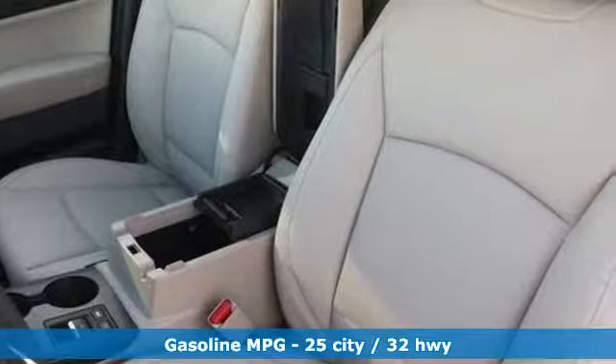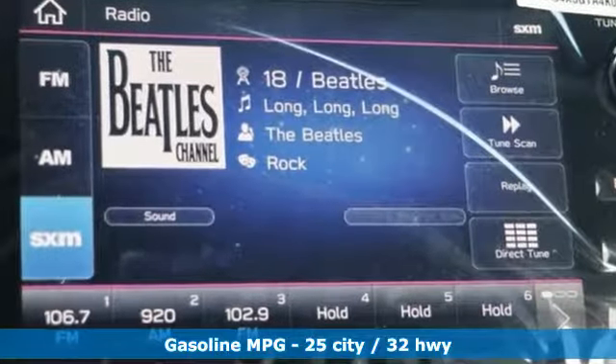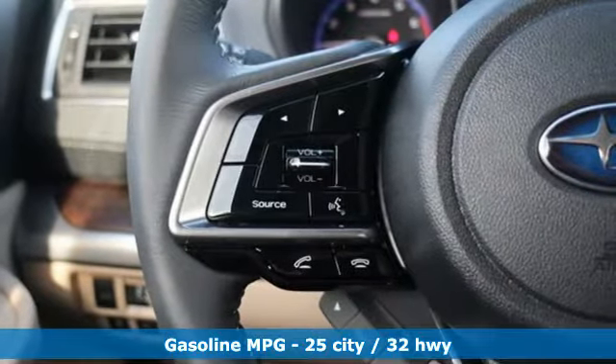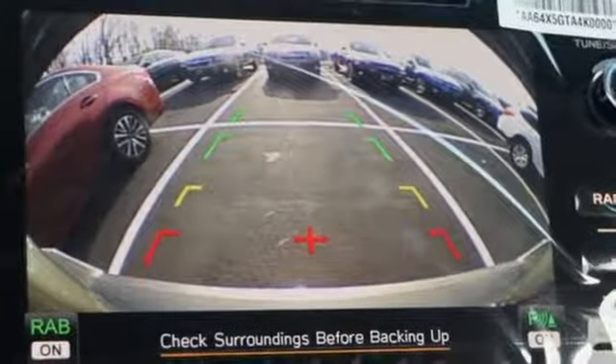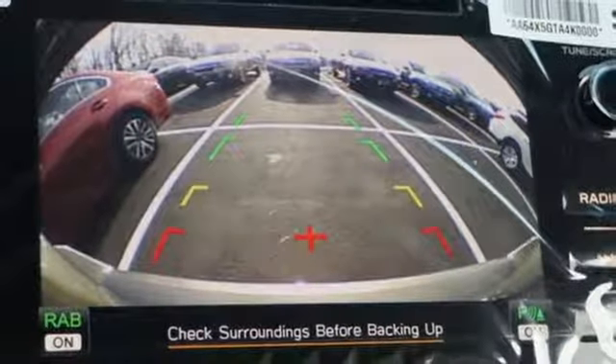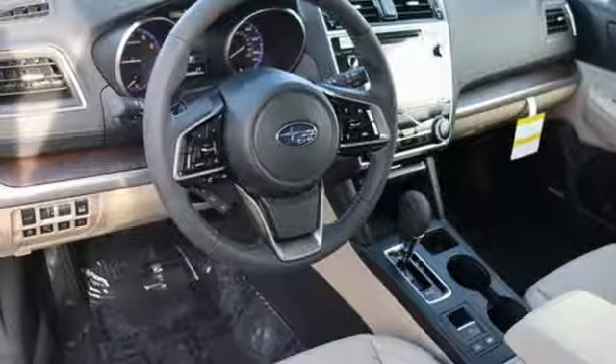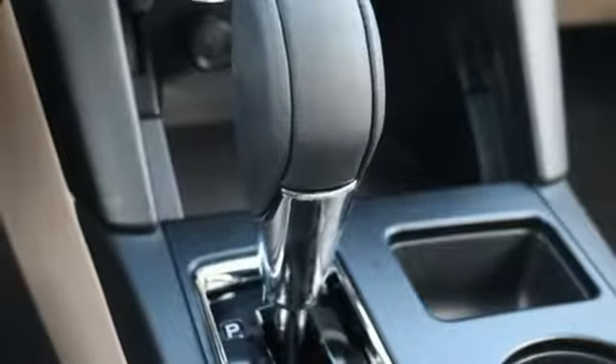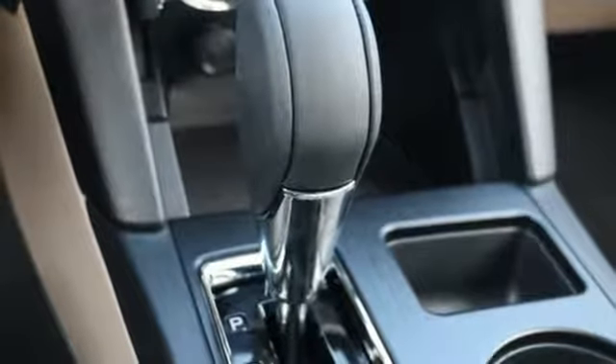Streaming audio, power heated mirrors, heated leather bucket seats, auto-dimming rearview mirror, doors and push-button start proximity key, dual-zone climate control, continuously variable automatic transmission, power sliding and tilting sunroof, gas pressurized shocks, and I-4 engine.